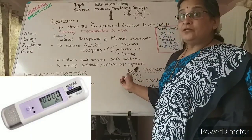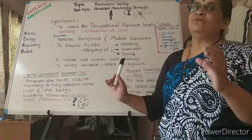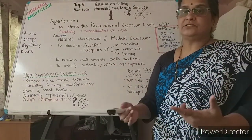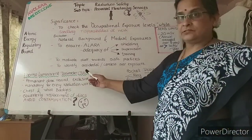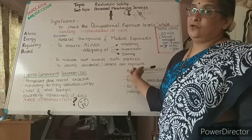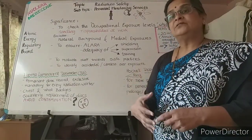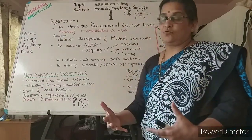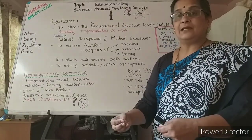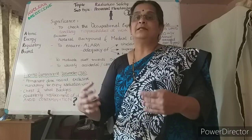The pocket dosimeter is not exclusively assigned to a particular individual, but it offers a direct readout, which is a very big advantage over the thermoluminescent dosimeter. A ring dosimeter can also be used to check hand readings — how much the hand is getting exposed — especially when open radioactive sources are being handled or doses are being withdrawn using a syringe.